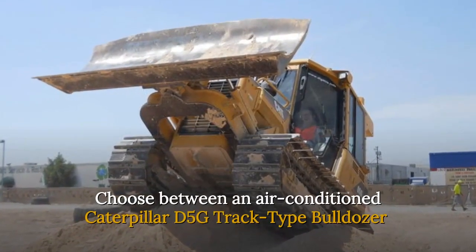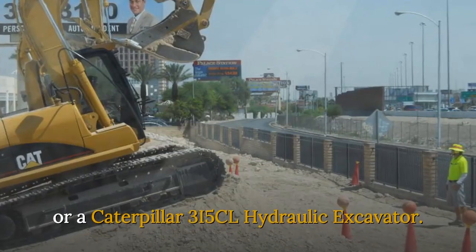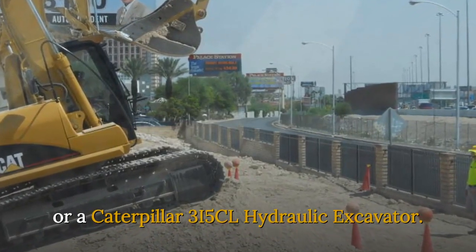Choose between an air-conditioned Caterpillar D5G track-type bulldozer or a Caterpillar 3i5 CL hydraulic excavator.